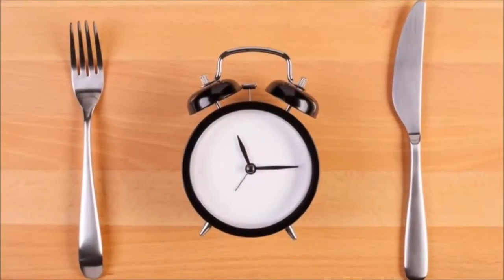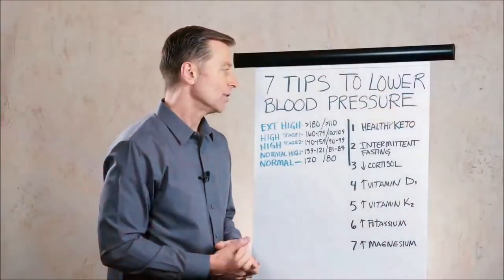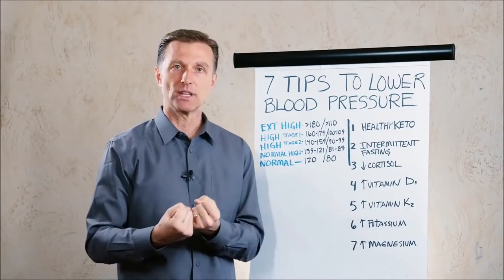Intermittent fasting is vital to decrease inflammation in your arteries. Also, the combination of keto and intermittent fasting is very important to take the stiffness out of the artery itself.